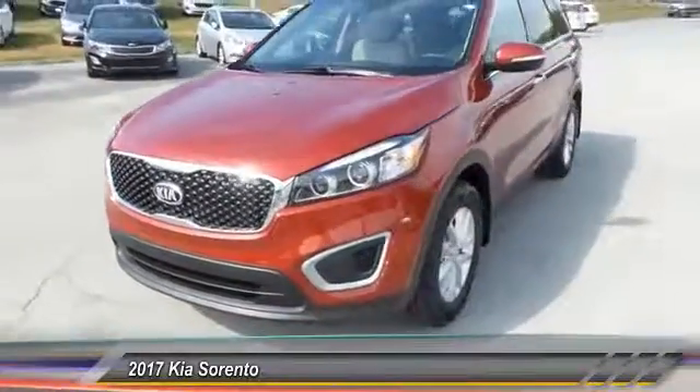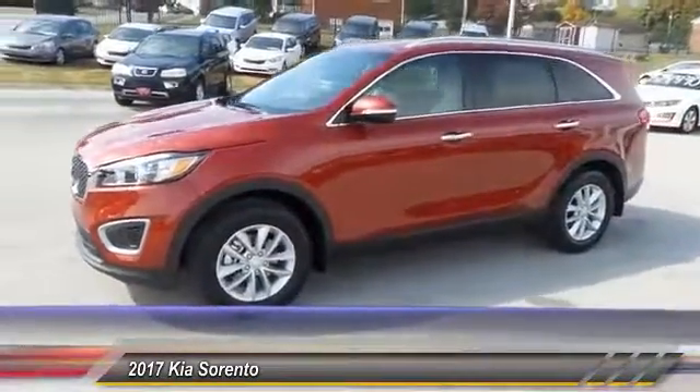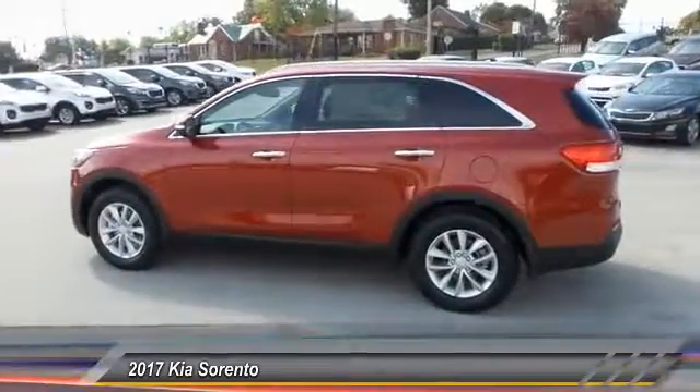2017 Sorento. The Kia Sorento is a comfortable riding, powerful, compact SUV loaded with impressive standard features. Take one look at its stylish, sleek design, and you'll want to cross over to a Sorento.